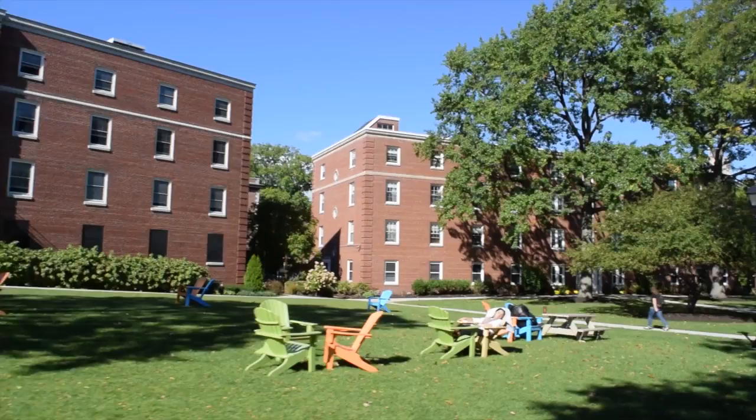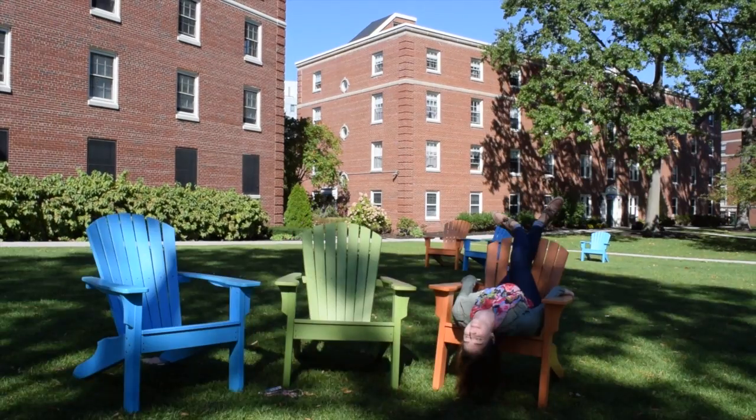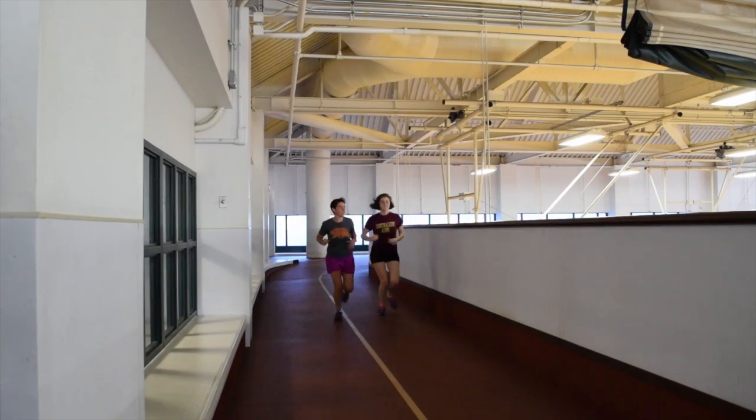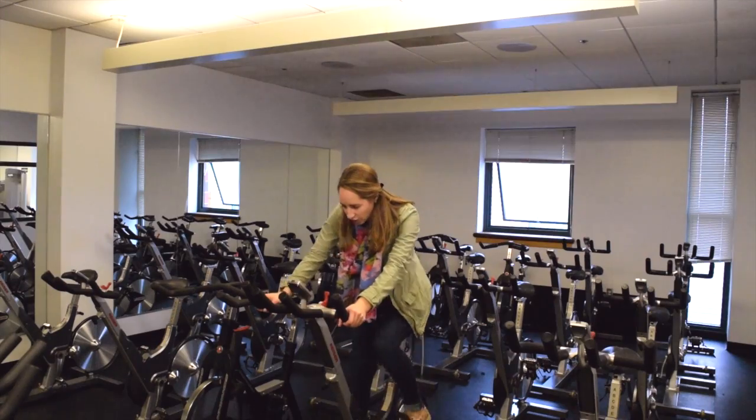Starting on the residence campus. First up, the quad. When the weather's nice, students love to lounge around in our fancy lawn chairs out here. Next is the home sports center. We've got a pool, track, dance studio, full basketball court, and anything else you'll need to get in your workout.